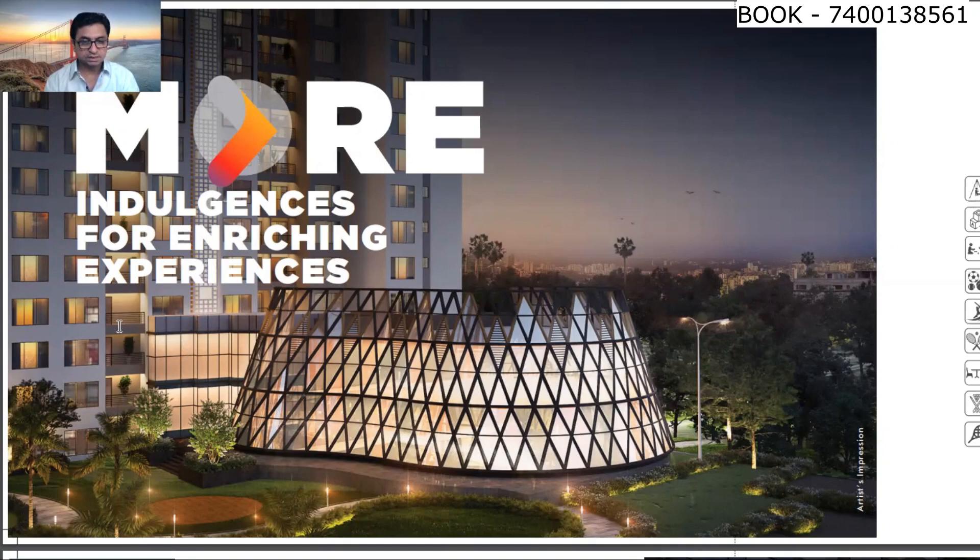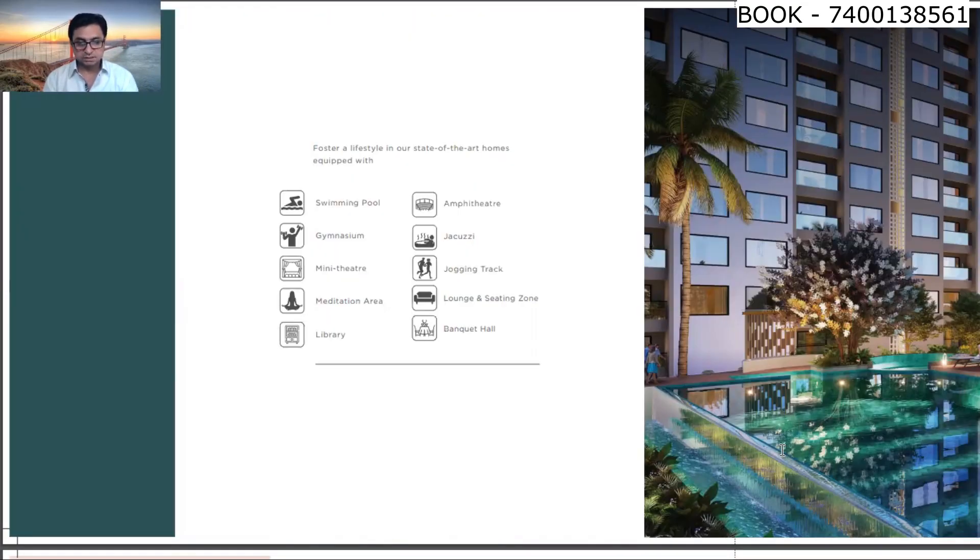In the clubhouse, you have: common garden play area, creche, toddlers play area, multi games room, cricket pitch, professional badminton court, multipurpose court, billiards room, squash court, a very large size swimming pool, gymnasium, mini theatre, meditation area, library, amphitheatre, jacuzzi, jogging track, lounge and sitting zone, and banquet hall. Especially when you see the lighting at night time in this area, it will look more glamorous.